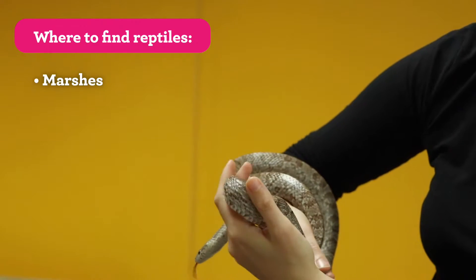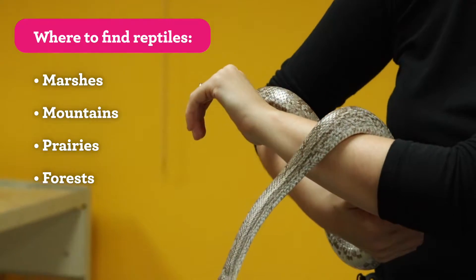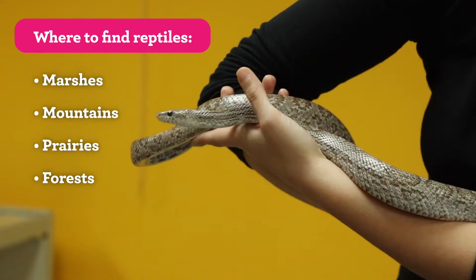You could find a reptile in lots of different habitats — marshes, mountains, prairies, forests. With the dry, scaly, protective skin, they don't have to worry about much. They're completely protected all over their body.